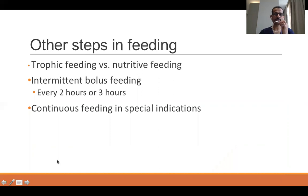Other important steps in feeding: trophic feeding is usually started in very low birth weight infants — less than 1.5 kg. For the first one or two days, you give just 10 to 15 ml per kg of feeds to prime the gut; it does not serve any nutritive purpose. After the baby tolerates this for one or two days, you increase the volume progressively by 20 to 30 ml per kg, and it then becomes nutritive feeding.